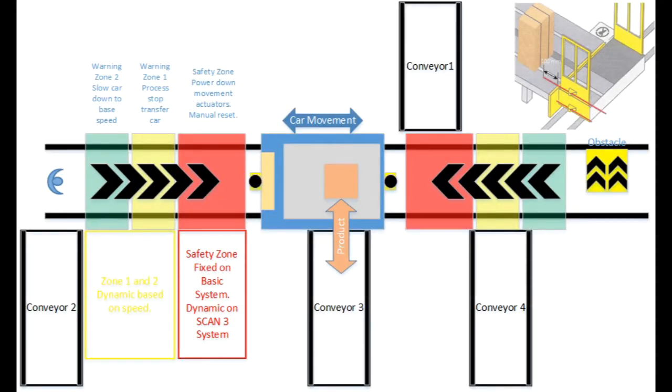Thank you for taking the time to watch this short video. Working closely with leading manufacturers in the paper industry, Omron UK, in partnership with UK System Integrator STEC, have developed a retrofit safety control system to assist in the compliance of European Functional Safety Standards and BGI 854, principal design rules for the use of transfer cars.